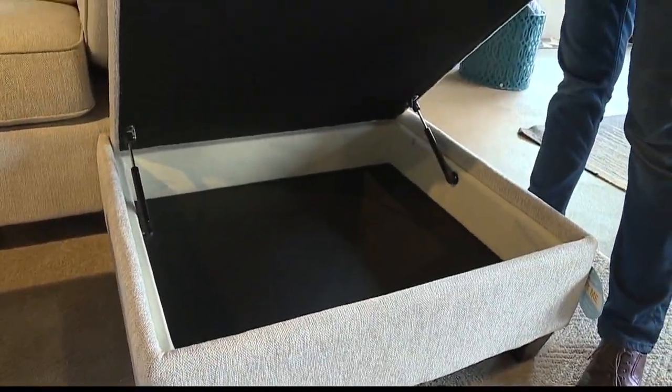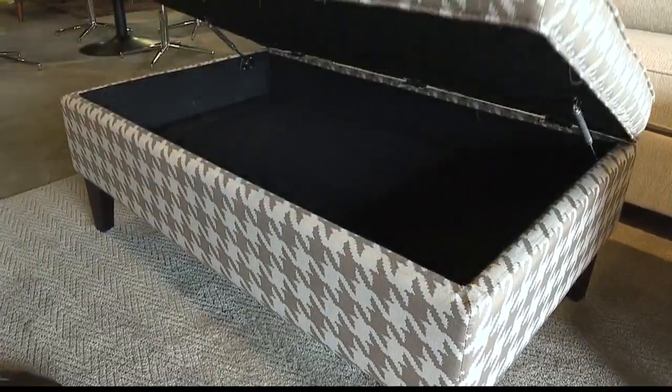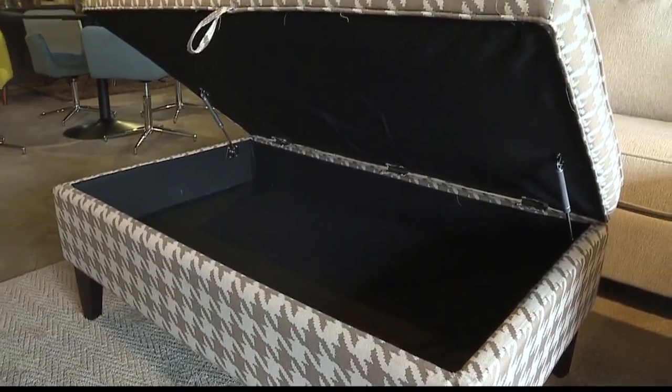What goes in front of it is also pretty unique. It's an accent ottoman that also has storage. You can put your pillows, toys, whatever you want in there.